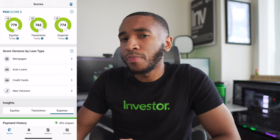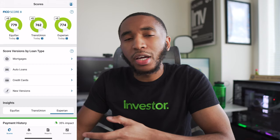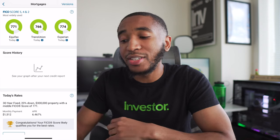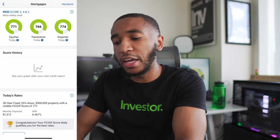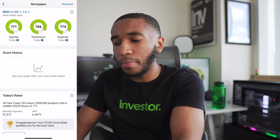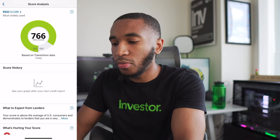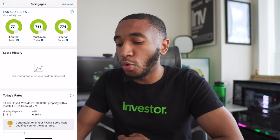Back in the FICO app — I can see my FICO 8 scores across all bureaus. Let's say I want to take out a mortgage; that uses the FICO 5, 4, and 2. My mortgage score is 771 for Equifax, 766 for TransUnion, and 774 for Experian — still looks great, definitely in the green. The top FICO score is 850. That puts me in the very good to excellent range; I think I need at least 780 for excellent. This is simply to show off the app — I talk about all the differences in the previous video.